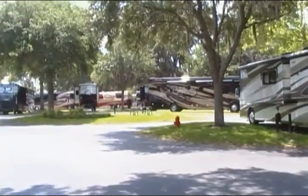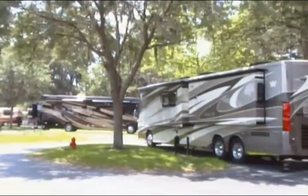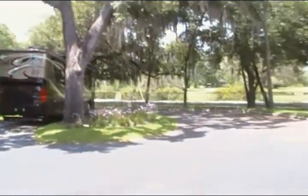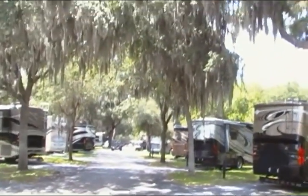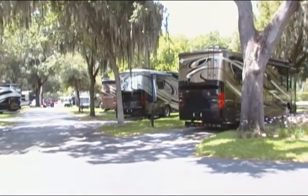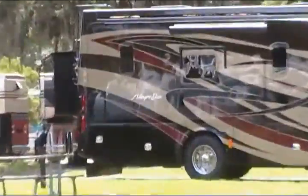This is a continuation of the tape from Lazy Days. We are now in the receiving lot to receive our new RV. I wanted to give you an idea how many RVs there are in this area. These are the mega bucks — what they call the gold crown members. I guess anything above $250,000. Some of these things are over a million.